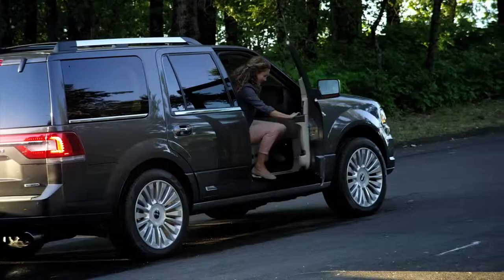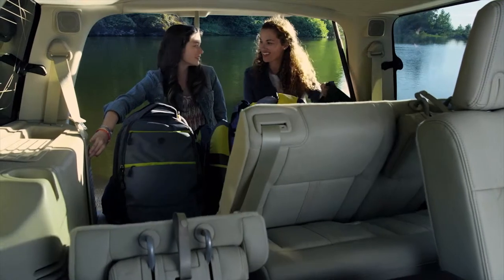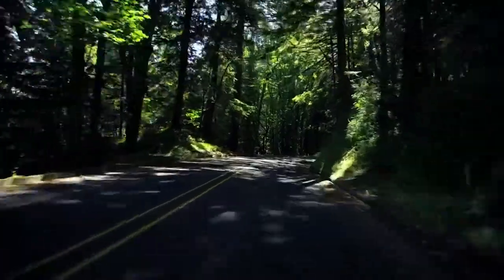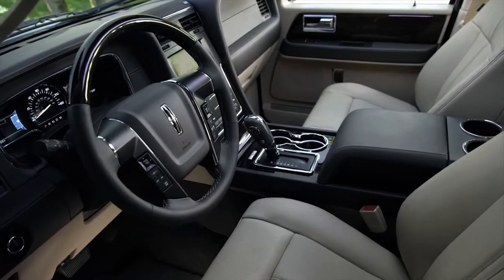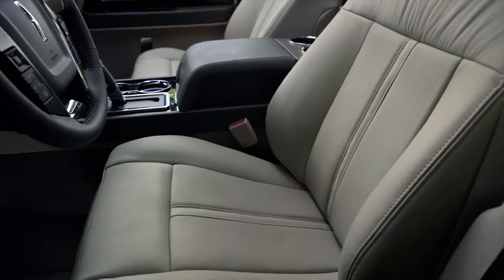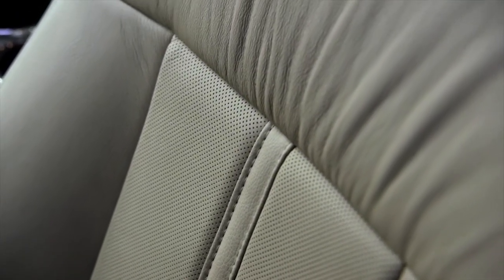Inside the Lincoln Navigator, you'll find an environment redesigned to enhance every minute you spend on the road and off. The new seat design features surfaces upholstered in rich leather. The tuxedo stripes and French seams are unmistakable reminders of the craftsmanship and attention to detail that Lincoln stands for.